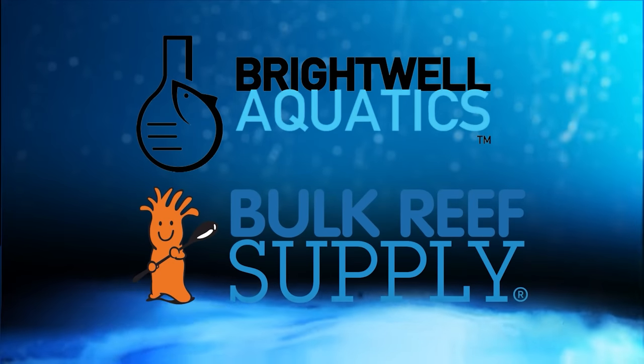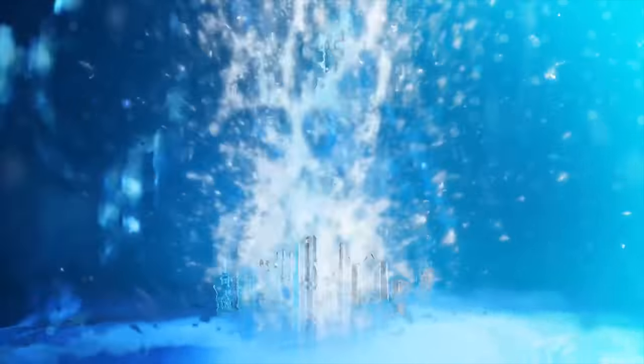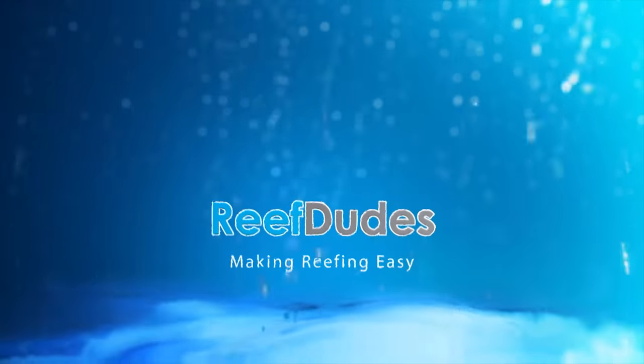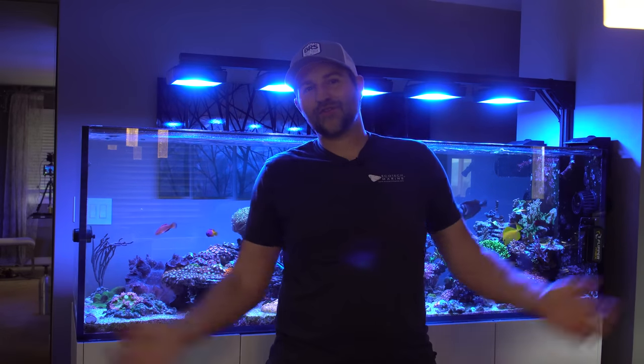Reef Dudes is sponsored by Brightwell Aquatics and Bulk Reef Supply. It's been a pretty crazy month for the water box, so today we're gonna get an update. What's going on guys, Devon for Reef Dudes.